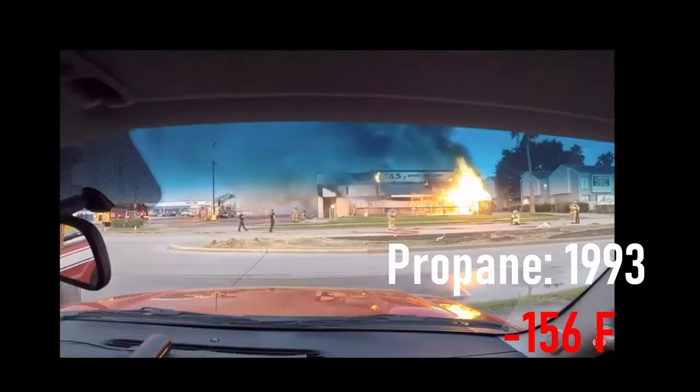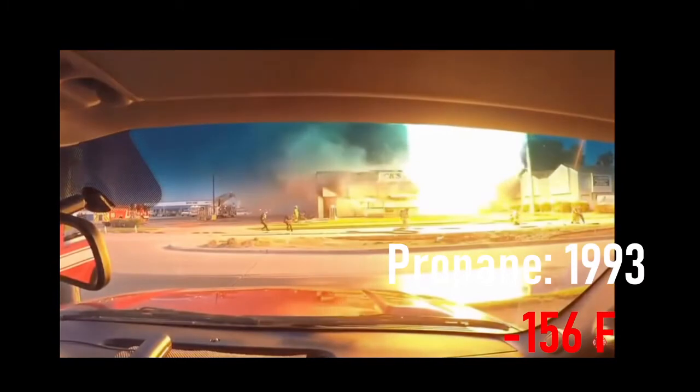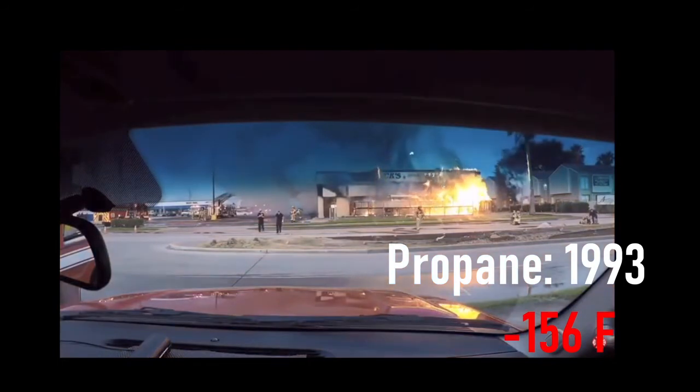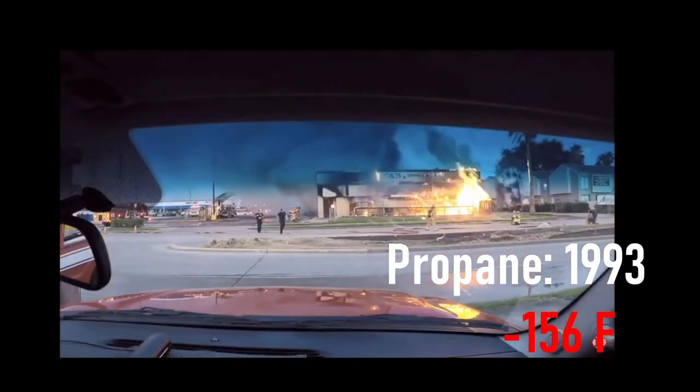Coming up next we are going over 1075. 1075 is one you always see on the roads, and that is propane. That explosion is called a BLEVE — a Boiling Liquid Expanding Vapor Explosion. That's what they call it in the fire service, and it's basically when a container explodes because of the pressure inside.